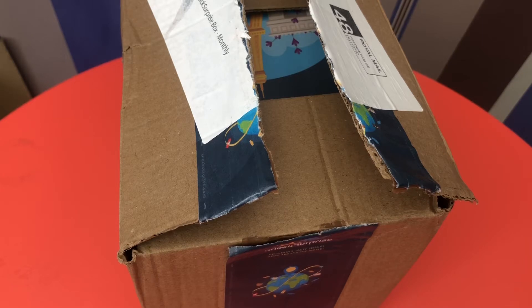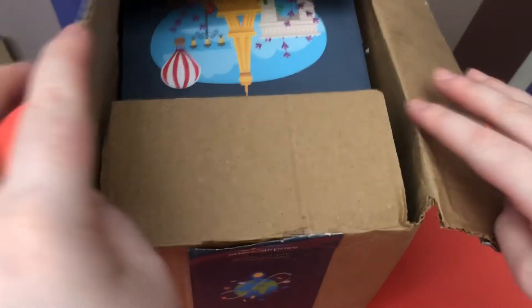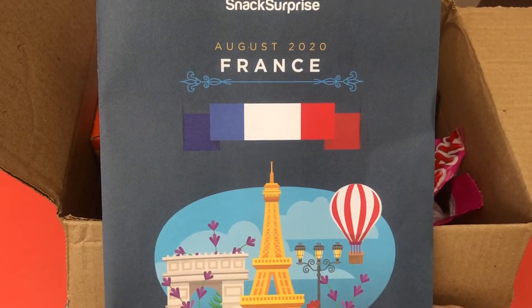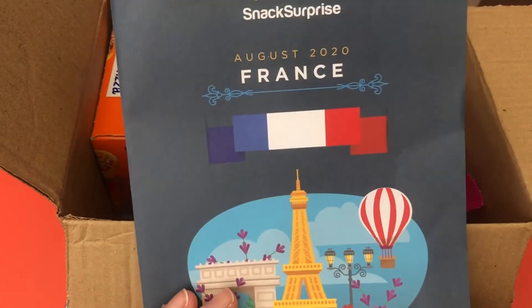Some boxes are very savory-based and some are quite sweet-based. I've taken the drink out and chilled it, which I do with every box. I've also opened one of the items and eaten the majority of it, and eaten another item because there were two of one item. I've had this box a couple of days and couldn't wait, and I wasn't able to film until now. I'm going to show you which country the box is from first — this month's box is from France.